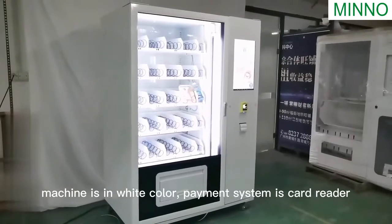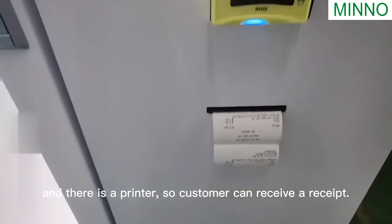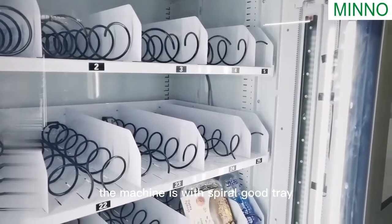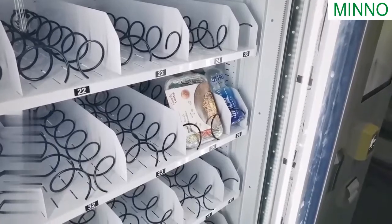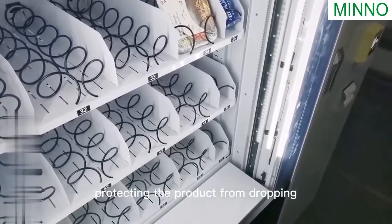The machine is in white color, the payment system is built in, and there is a printer so customers can receive a receipt. The machine comes with a spiral product channel — the spiral is selected based on the customer's product size. The machine also has an elevator to protect the product from dropping.